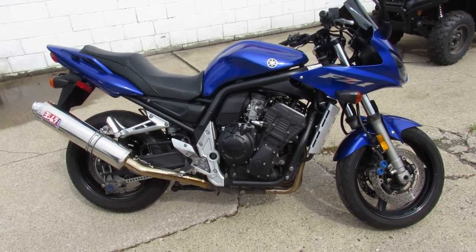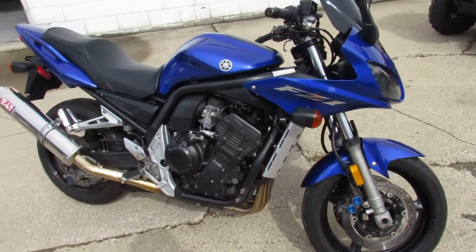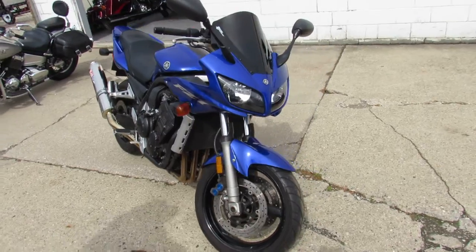Hey guys, ApprovalPowersports.com here doing some videos on some bikes we just got in. Anybody looking for a used sport bike, we still have them in stock — over 40 used sport bikes to choose from.